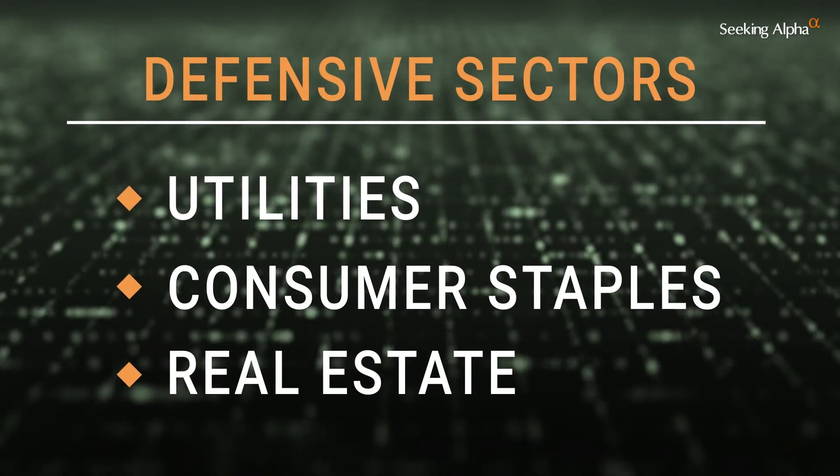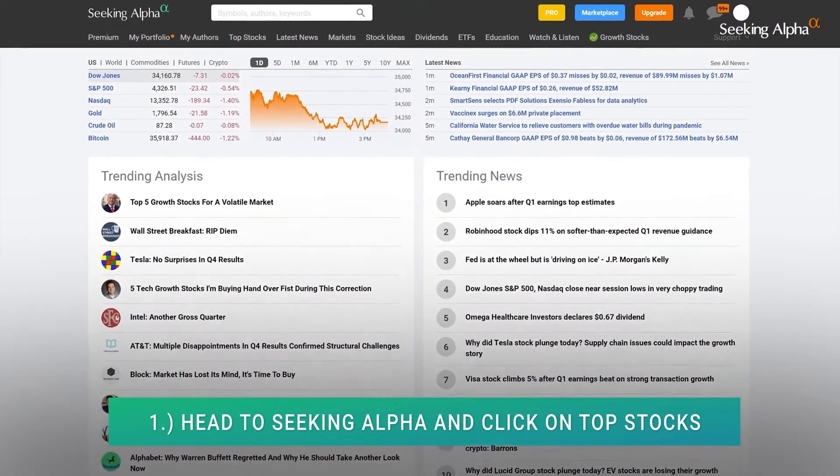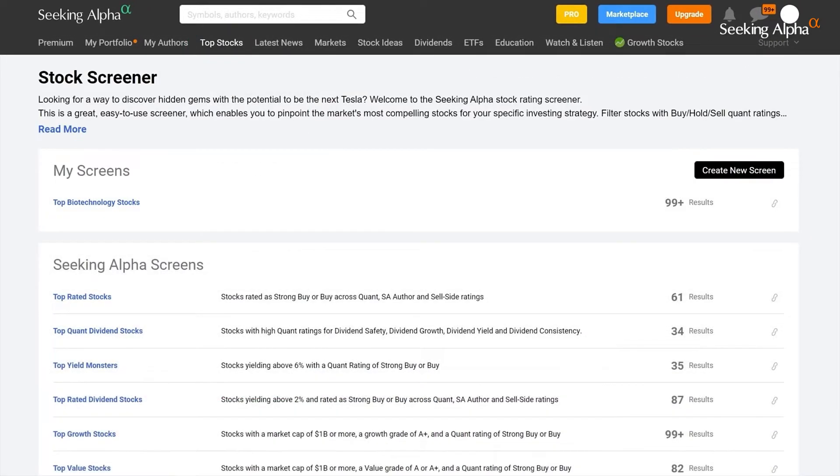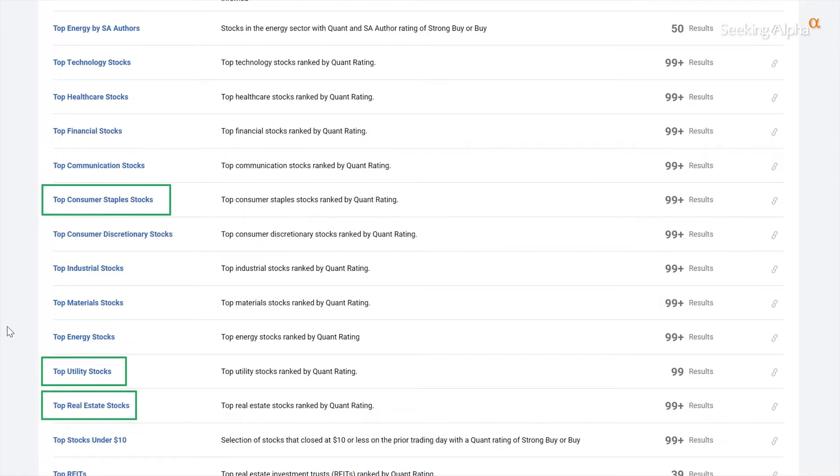And here's how you do it. First, head over to Seeking Alpha and create your account. Then go to the top stock screener page and select which sector you're interested in. The defensive sectors we mentioned are already set up here, so let's click on utilities.